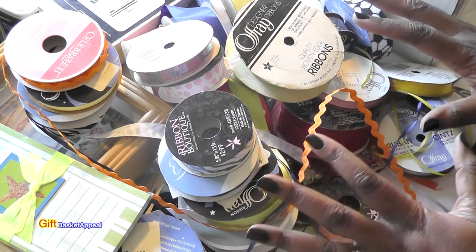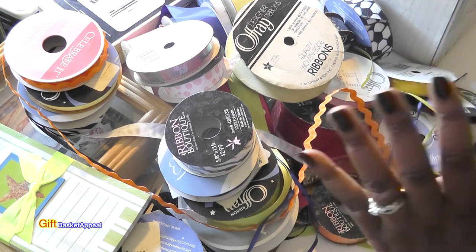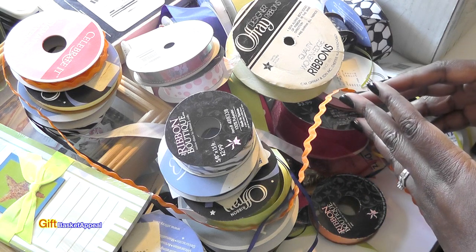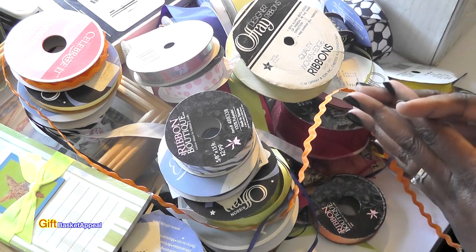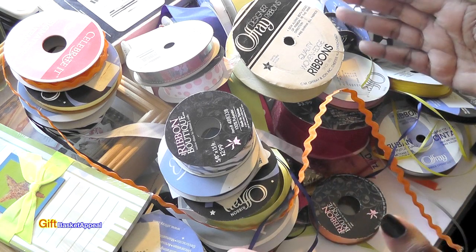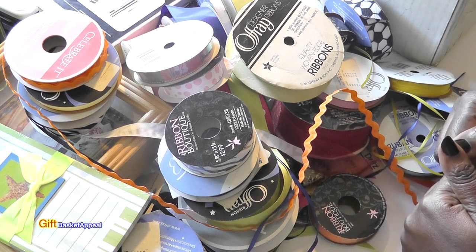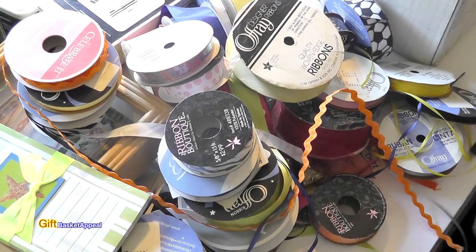I hope this was helpful! If you ever go to Goodwill, let me know what crafty items you like to look for so I can keep an eye out too. I'm always surprised at how many crafty things they have there. If you haven't subscribed to our crafty family yet, please go ahead and subscribe, give this video a thumbs up, and I'll see you real soon — bye!